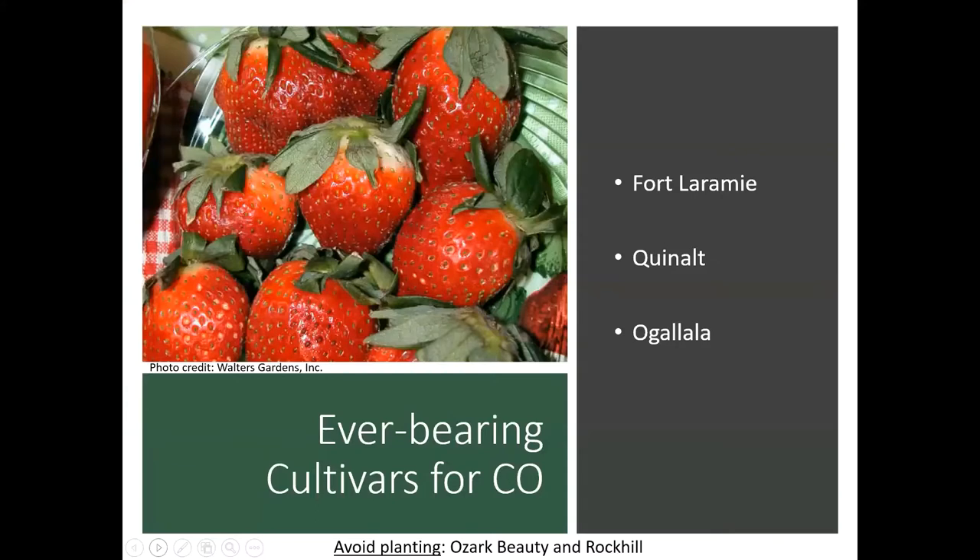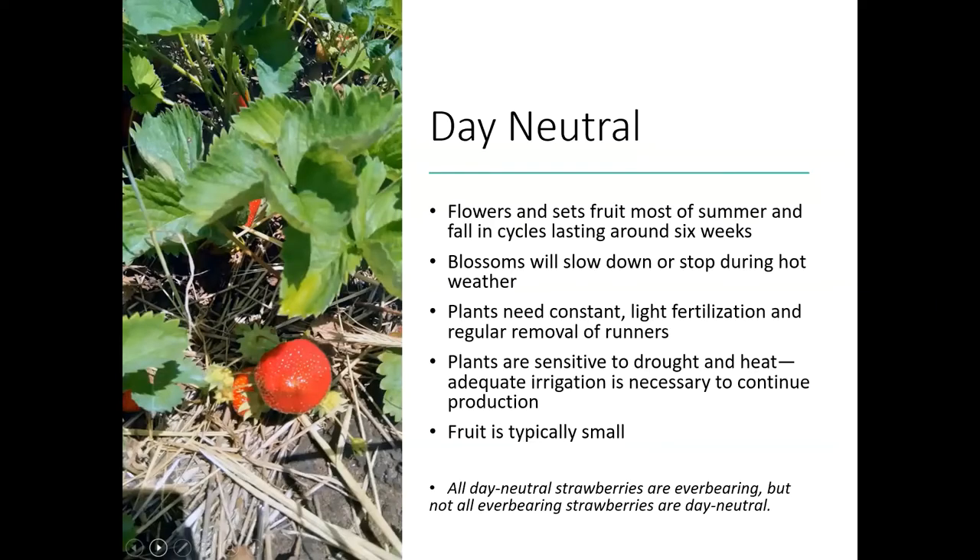Here are a couple good everbearing cultivars for Colorado: a very popular type is Fort Laramie, also Quinault and Ogallala. And then we have those day neutral types. Day neutral types are actually a type of everbearing, but not all everbearing strawberries are day neutral. Day neutrals were kind of pulled out as a subset that just happened to put out fruit throughout the growing season. The blossoms on these will slow down and stop during hot weather, so just keep that in mind. These plants are also going to need constant light fertilization and regular removal of the runners — they're just grown a little bit differently than the June bearing types.